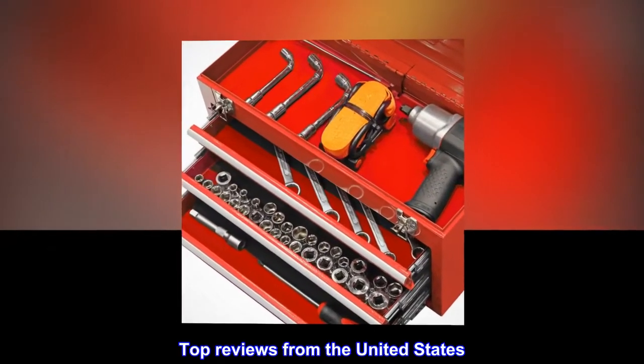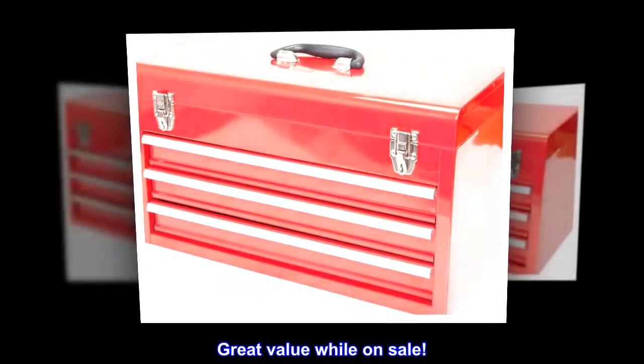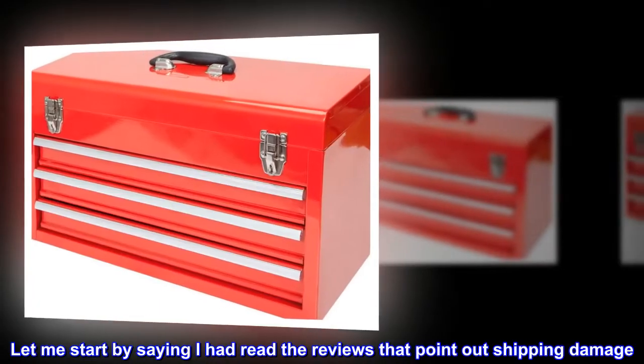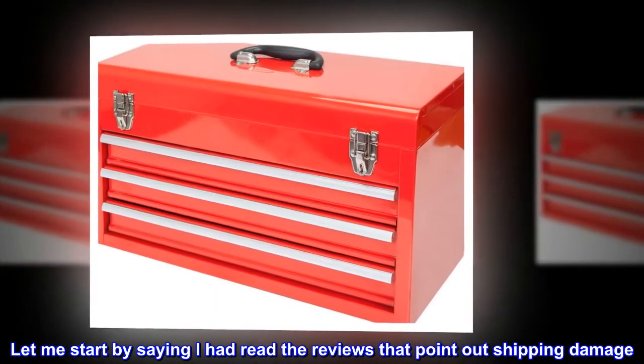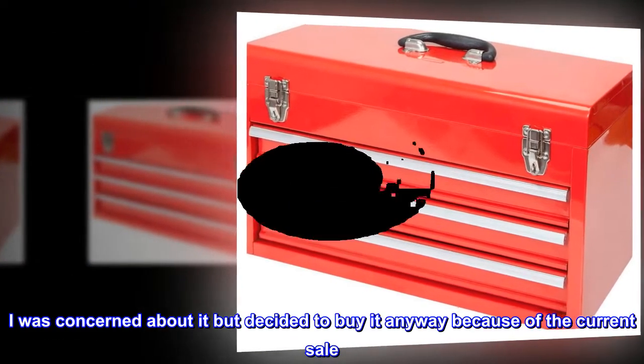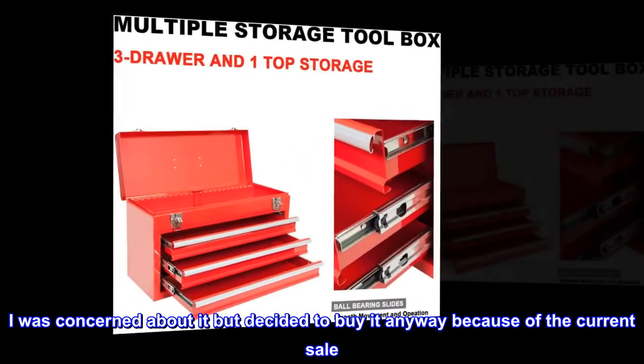Top reviews from the United States. Great value while on sale. Let me start by saying I had read the reviews that point out shipping damage. I was concerned about it but decided to buy it anyway because of the current sale.